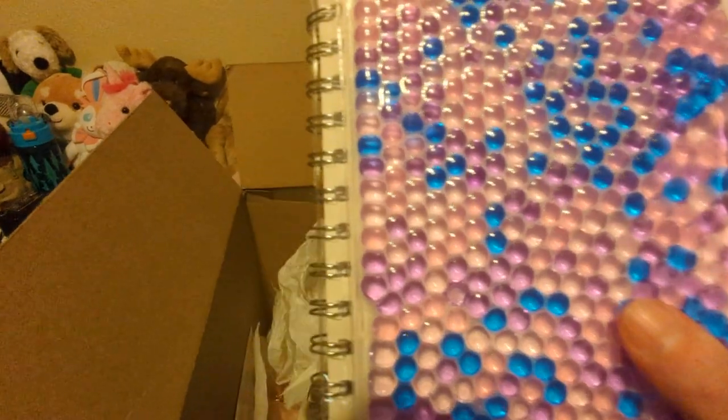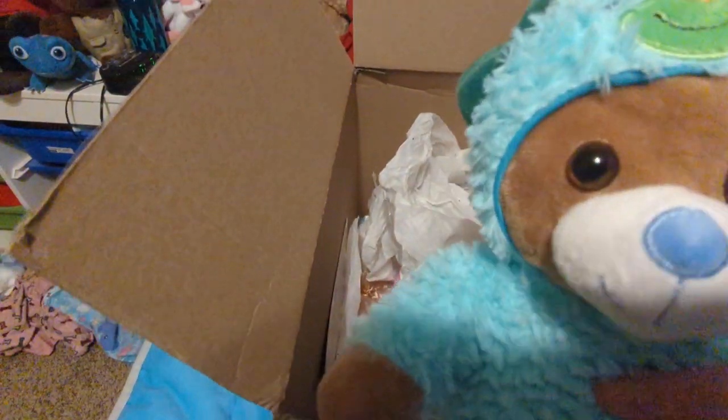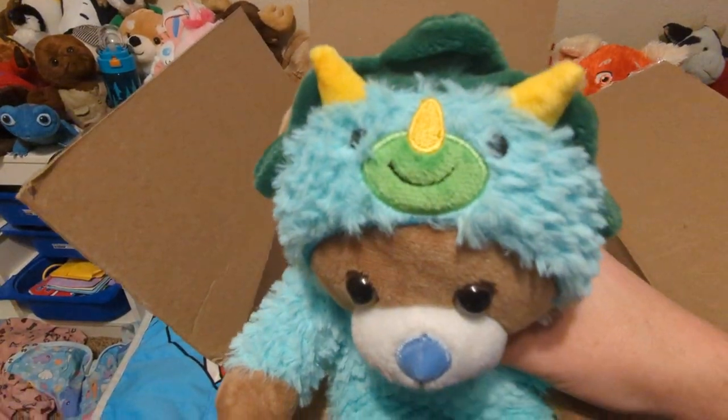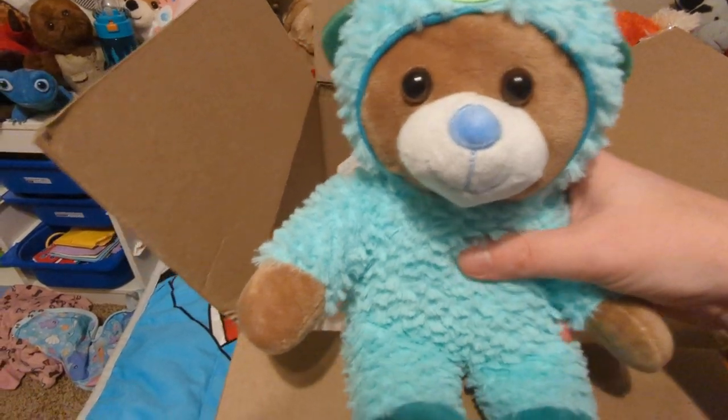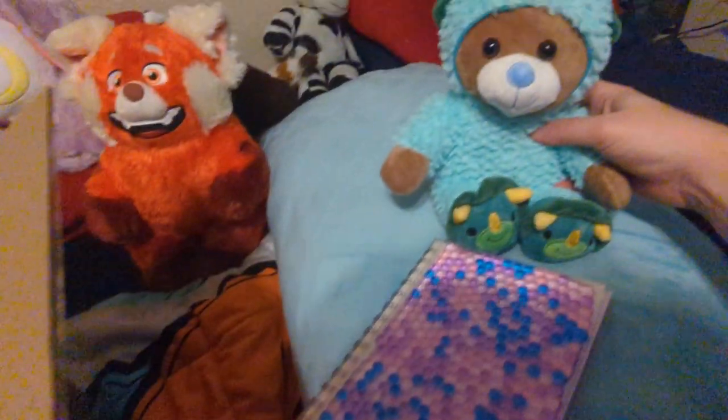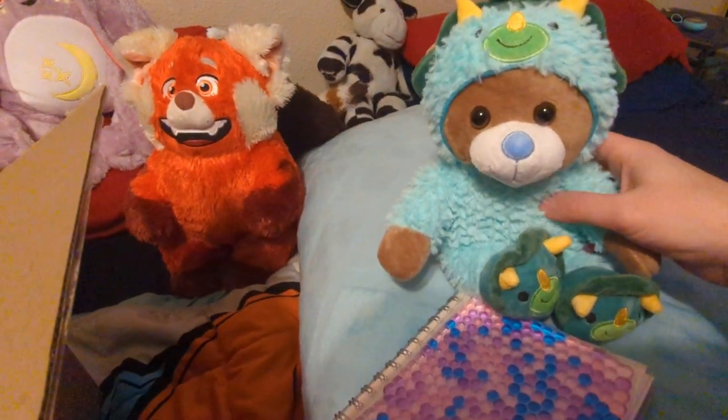It's got lots of beads on it. New stuffy alert — he's got little dino PJs on. Little bear with dino PJs. He's cute. We'll have to give him a name soon. If you have a name suggestion, let me know.